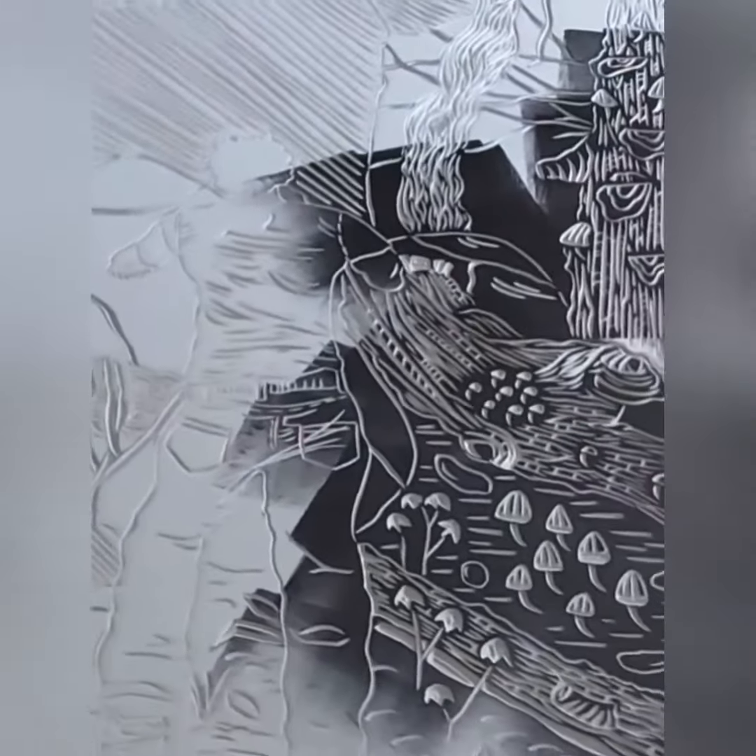Here's Norman inking up a very, very large carved piece of linoleum.